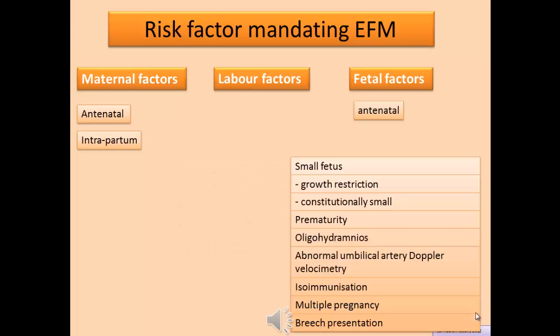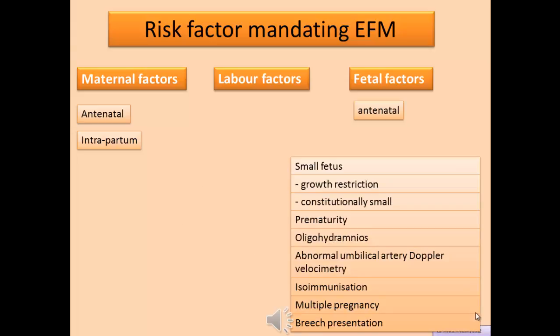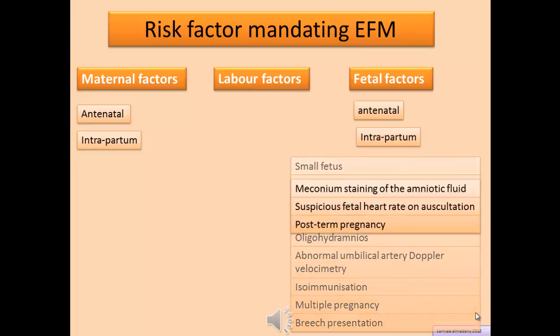Fetal factors include antenatal conditions such as small fetus, growth restriction, constitutionally small, prematurity, oligohydramnios, abnormal umbilical artery Doppler velocimetry, isoimmunization, multiple pregnancy, and breech presentation. Intrapartum fetal factors include meconium-stained amniotic fluid, suspicious fetal heart rate on auscultation, and post-term pregnancy.